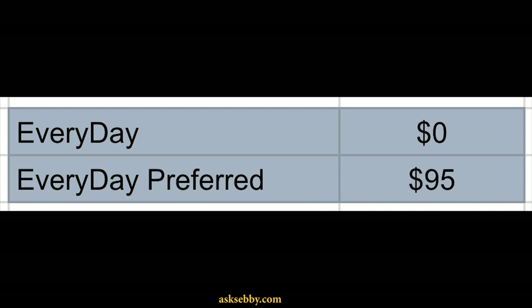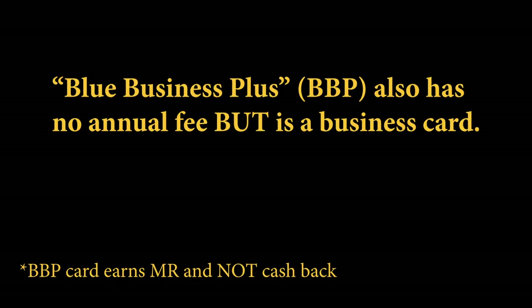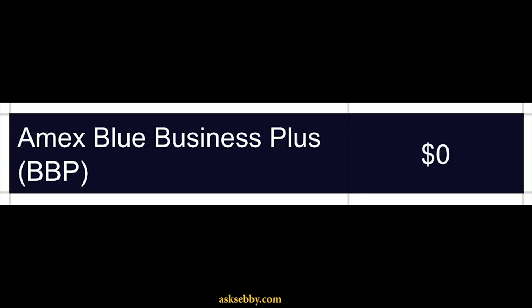Staying within Membership Rewards cards, we also have the Everyday card and the Everyday Preferred card. Pretty straightforward — you can upgrade and downgrade between these two. The Everyday card is interesting because it's the only no-annual-fee Membership Rewards earning card from American Express. The Blue Cash Everyday and the Blue Cash Preferred have the same model — BCE and BCP, you can upgrade and downgrade as you like.